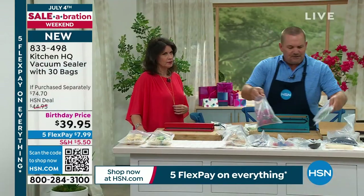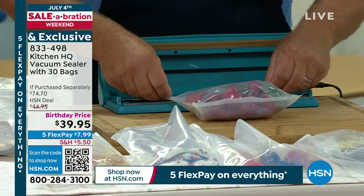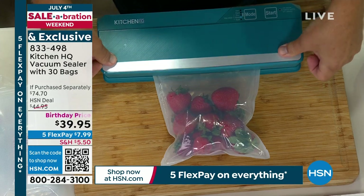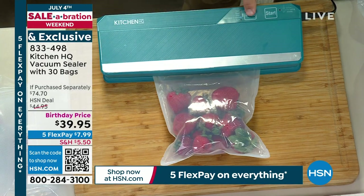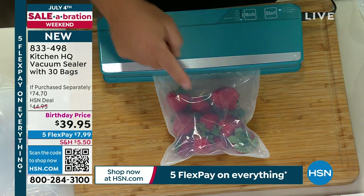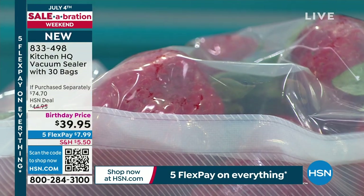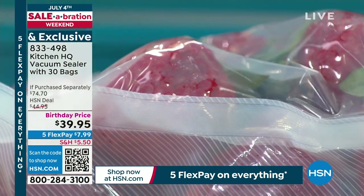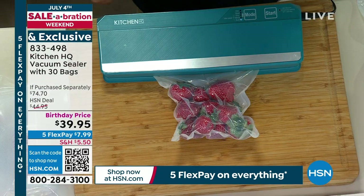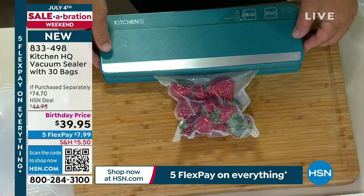How many times have you gone to the grocery store, bought strawberries, and they're almost bad by the time you get home? You put them in the fridge and they start to go bad. All you do is lock it. Now this one is on soft mode — I don't want to completely vacuum seal this because when you see the power of this, you'll understand why it has a soft mode. You can start it and stop it whenever you want. When it reaches that vacuum and removes all the air, push the button and you're not crushing your strawberries — now they're perfectly sealed.